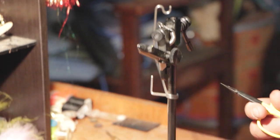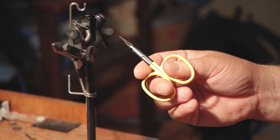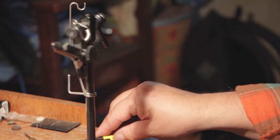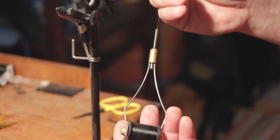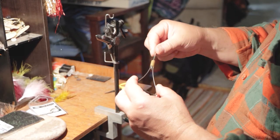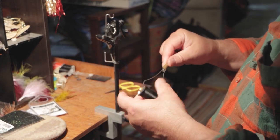You need a good pair of scissors, something with a fine point. They do sell scissors specifically for tying flies — they're worth picking up. You need something to hold your thread; they're called bobbins. It keeps tension on it, but not too much, so you can pull thread out as you're tying when you need it, but it's not just all flying around loose.